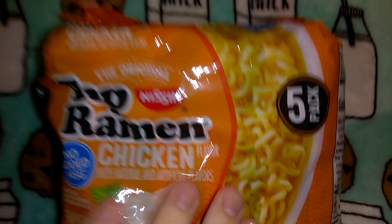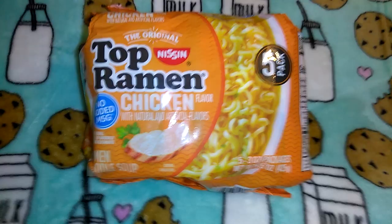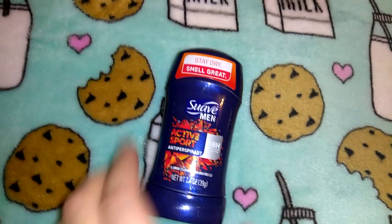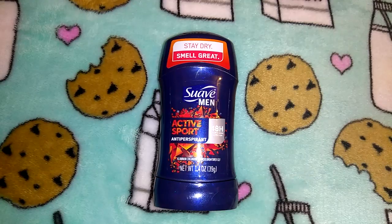I got a pack of Nissin Top Ramen in chicken — nothing exciting, you get five of the three-ounce packs. I also got Jordan this Suave deodorant. I either get him the Speed Stick but they've been having this Suave, and I think he used it one other time. It's the Active Sport, 1.4 ounces.